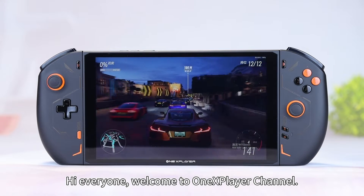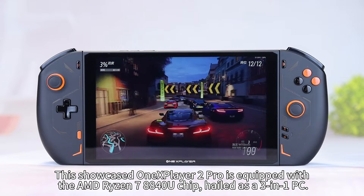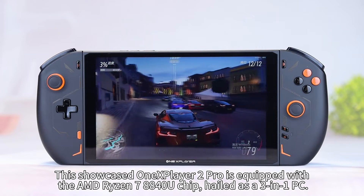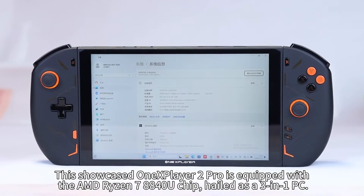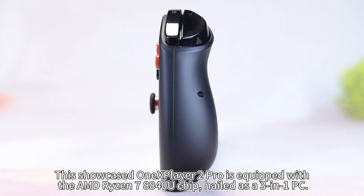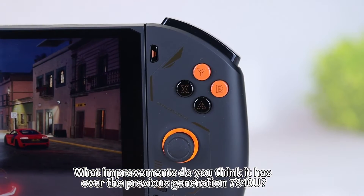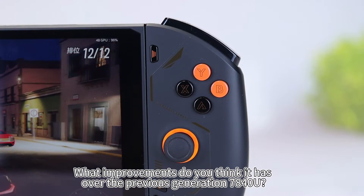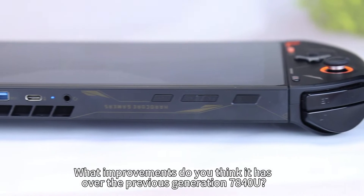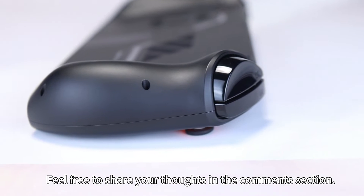Hi everyone, welcome to OneXplayer channel. This showcased OneXplayer 2 Pro is equipped with the AMD Ryzen 7 8840U chip, held as a 3-in-1 PC. What improvements do you think it has over the previous generation 7840U? Feel free to share your thoughts in the comment section.